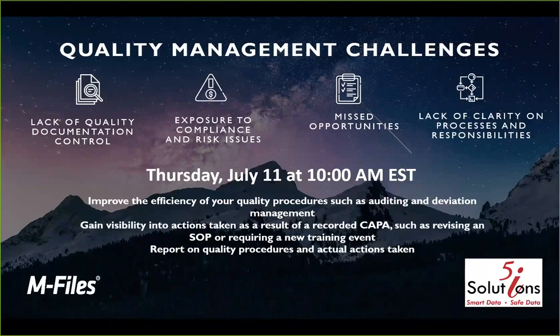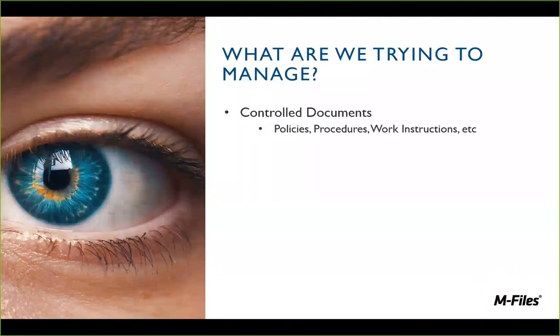Specifically, what are we trying to manage today? We're talking about controlled documents — your policies, procedures, and work instructions. How do you maintain them? How do you make sure the right people are reviewing and approving them? When you have changes in these documents, are you telling the right people? How do you identify the right people in your organization to alert about new versions and verify that they've actually read and understood those changes? We can help you manage that process.